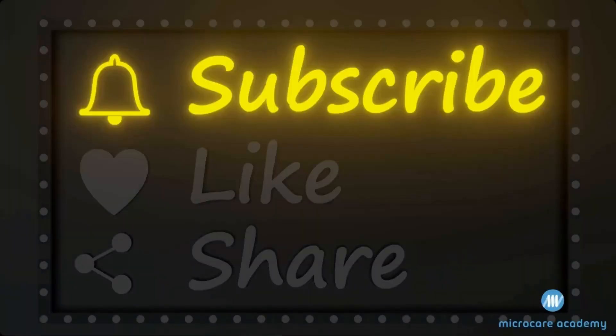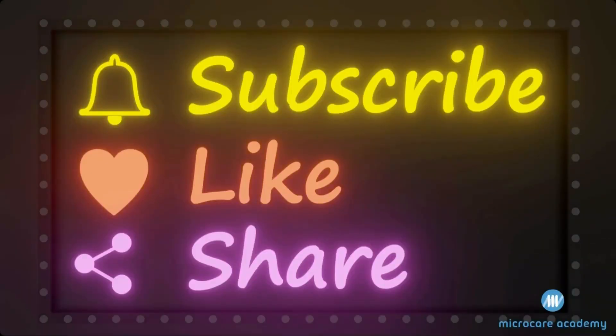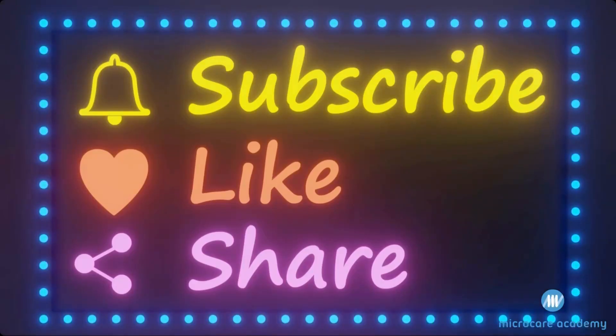Thank you for watching. If you found this video informative, then smash that like button and subscribe to our channel.